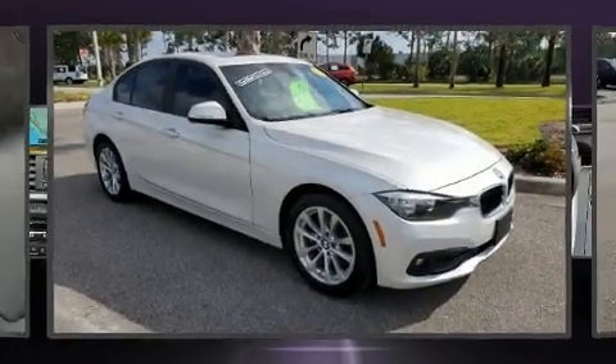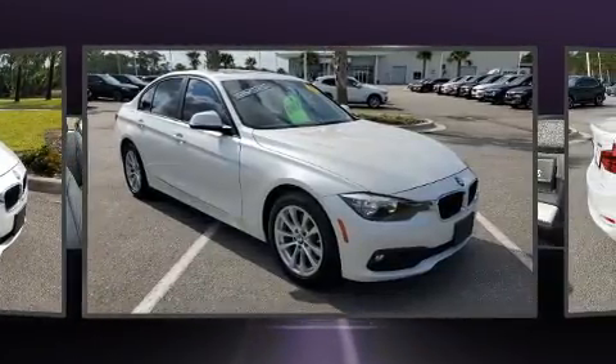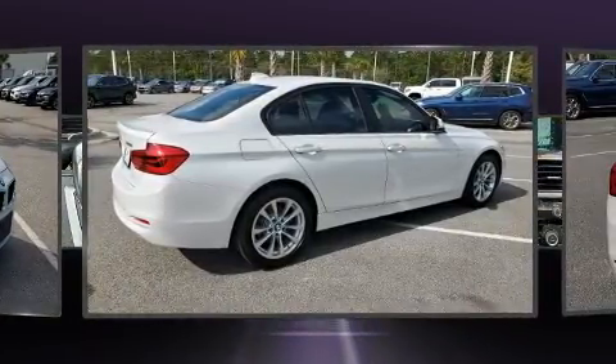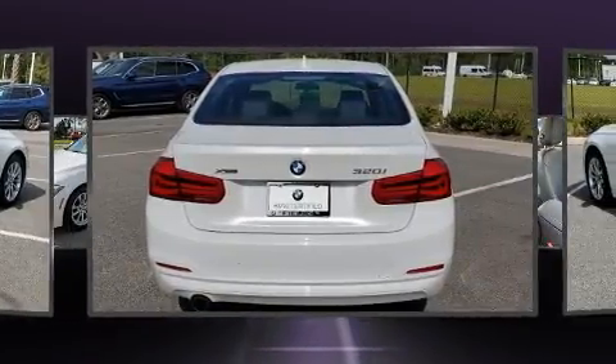You can expect a lot from the 2017 BMW 320i. With less than 30,000 miles on the odometer, this four-door sedan prioritizes comfort, safety, and convenience. It features all-wheel drive versatility, an automatic transmission, and a two-liter four-cylinder engine.